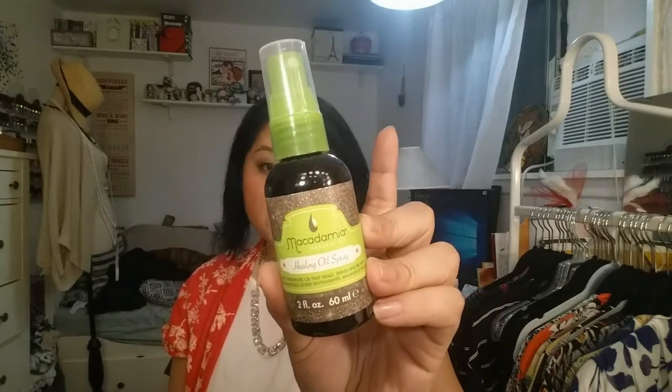Next is another hair product — the Macadamia Healing Oil Spray, and this is a travel size. It's very expensive. I do like it, but since it's a spray it's kind of watered down — not 100% oil, if that makes sense. I do like this, but I like the other hair oils that I have more than this one, so I probably wouldn't get this again. Macadamia is well known for the good things they do to your hair, but I like other hair oils better.